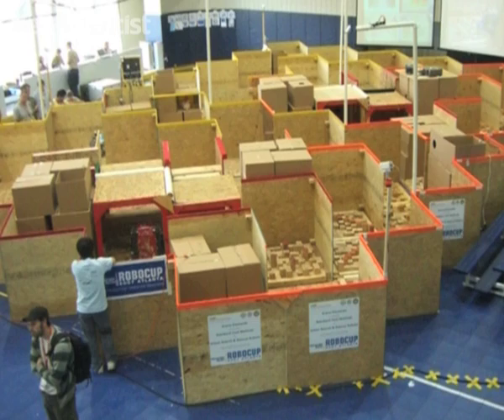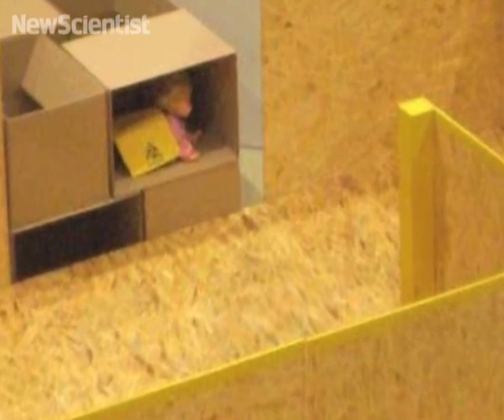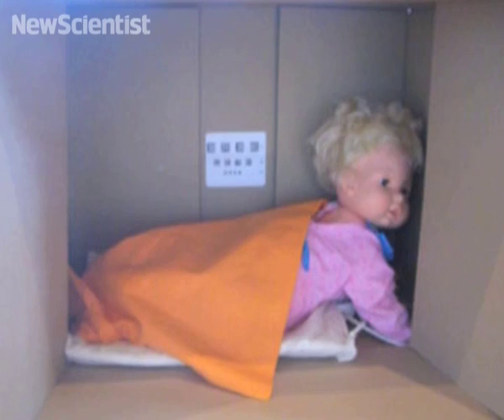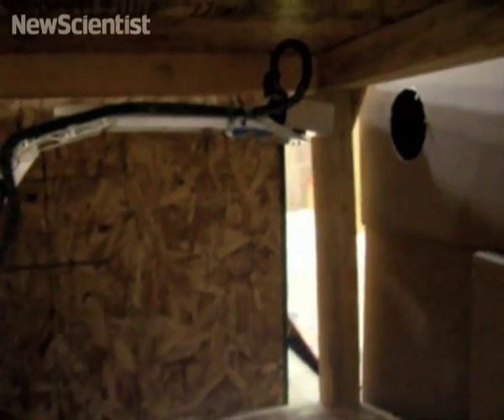They will have to navigate through a complex 3D maze and find not humans but toy dolls in distress. The dolls will mimic humans by emitting carbon dioxide, giving off heat, screaming or attempting to move. By using sensing and mapping technology, the robots will attempt to save the dolls.